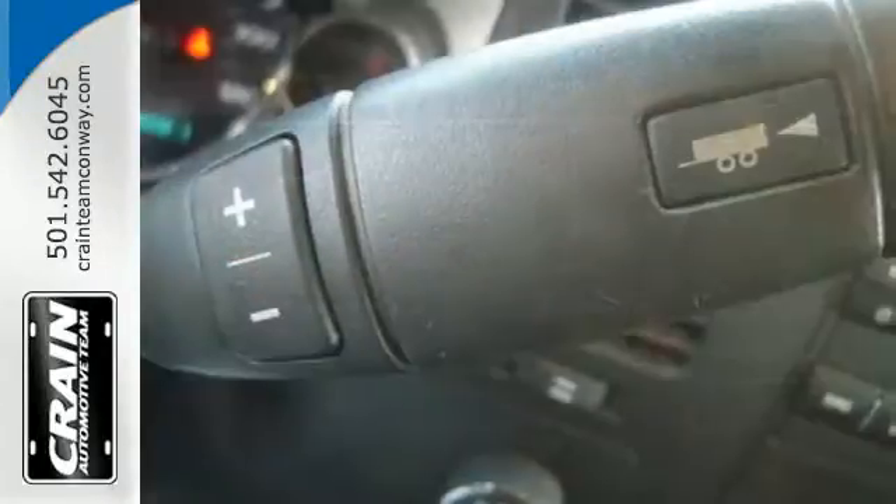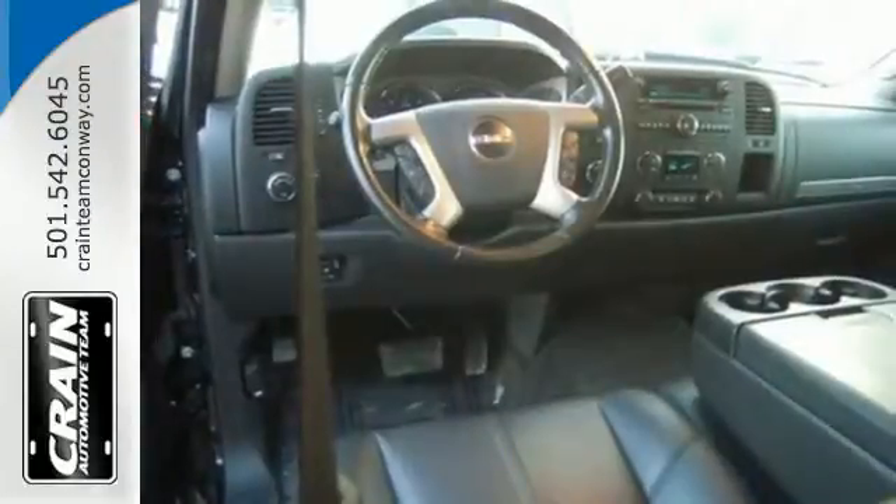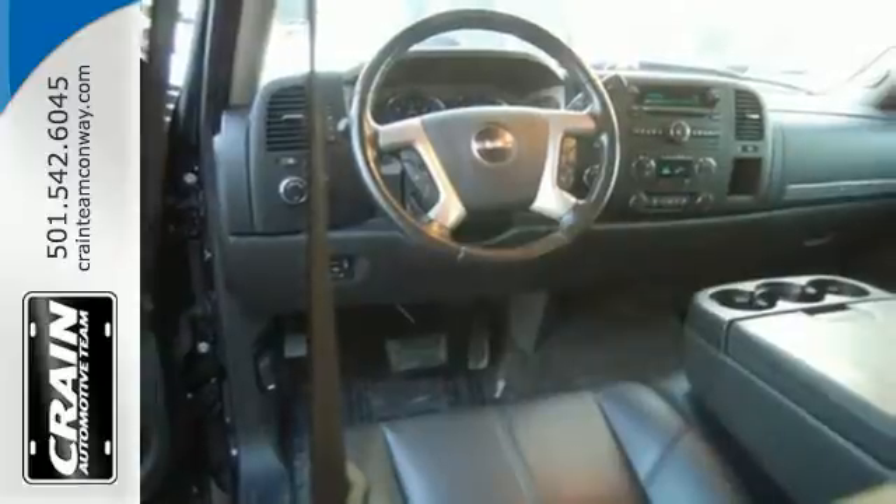The stability and traction control, heel start assist, and trailer sway control help make sure of that. And with the solid but good looks, it won't hurt your rep outside of work either.